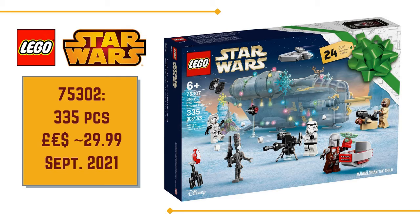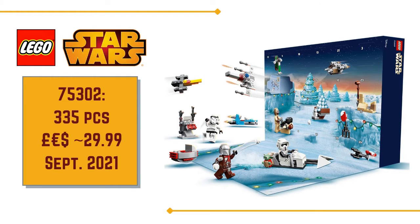My advice is that if you like the set, please pick it up as soon as possible to save some disappointment, as they usually sell out reasonably quickly. By November you'll be struggling to get hold of one, so pick it up as soon as you can.